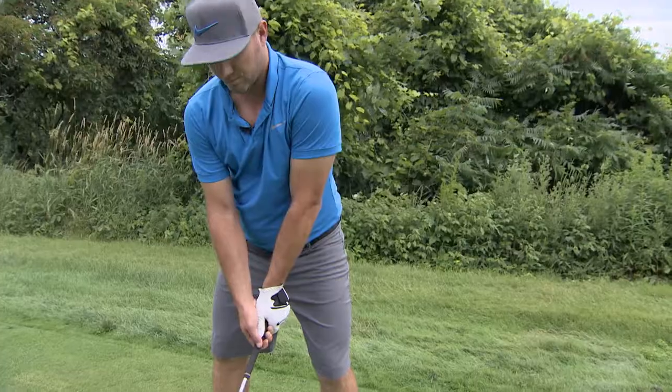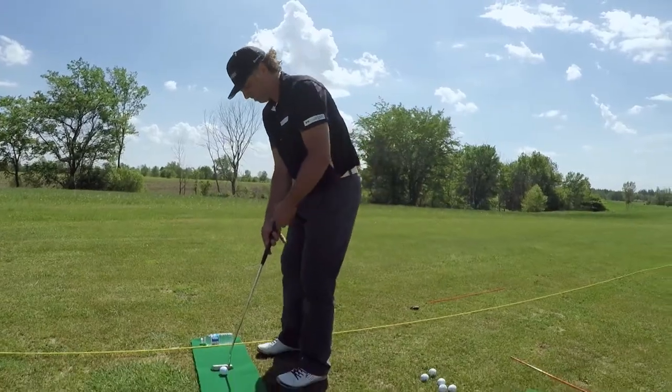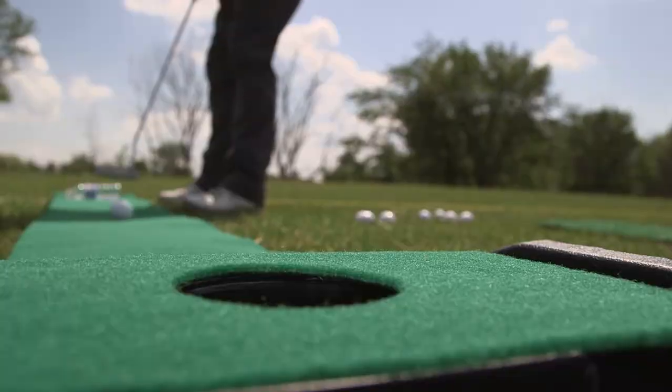C'est un parcours que vous allez découvrir au cours des 30 prochaines minutes, qui a subi une belle cure de rajeunissement avec un investissement de trois quarts de millions de dollars. À l'émission, j'aurai la chance de découvrir le trou de la semaine avec le professionnel Billy Houle. Pour les conseils de golf, Jérôme Blais sera de retour avec des aides à l'entraînement. Et moi, je vous parlerai à la chronique équipement des bâtons Nike. Bonne émission!